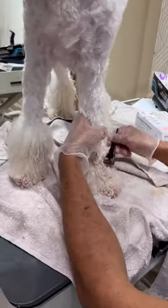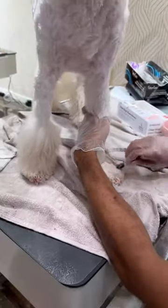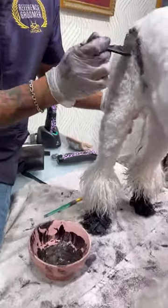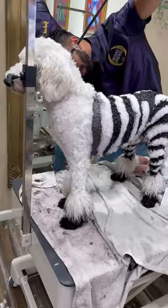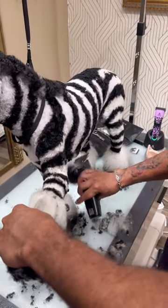You can never go wrong with black and white, so I'm going to use the Opal Super Black dye for the entire design. We're going to start by dyeing his hooves and then do all the stripes, and I want them to look sharp. Then he was about ready for a bath.